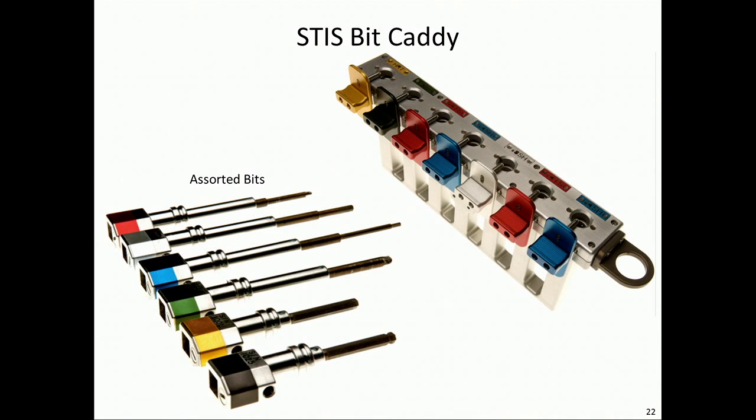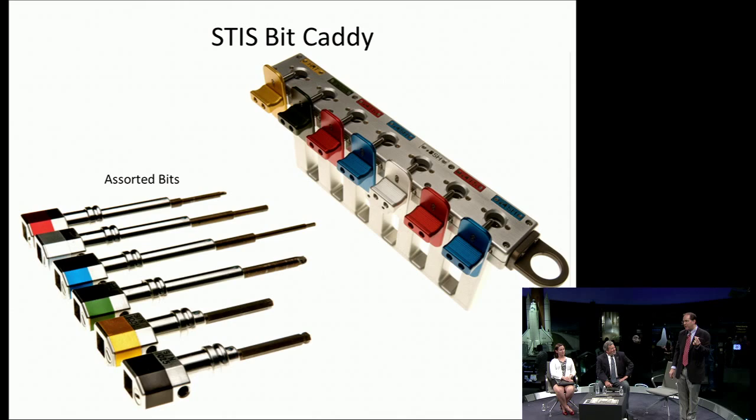We also needed different bits for the different types of screws installed on the fastener capture plate. So we created these bits — they are color-coded, helping the astronaut identify which bit to use to release which screw. We arranged these in what we call a bit caddy. We equate this to the Indy pit crew — when the race car comes in, time is of the essence. Same thing for us with an astronaut: time is a premium. We want to make best use of astronaut time. Even swapping one single bit onto the end of the mini power tool — whatever time we could save would be great. So we created this disk bit caddy where each fastener could be released by the appropriate bit.